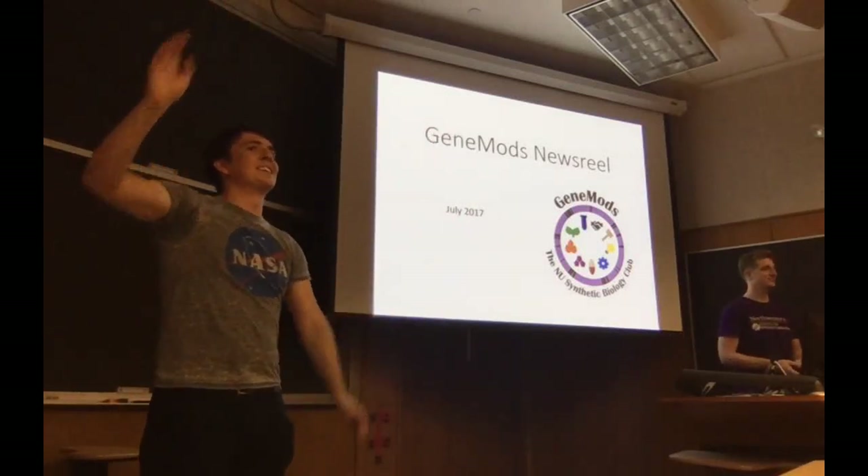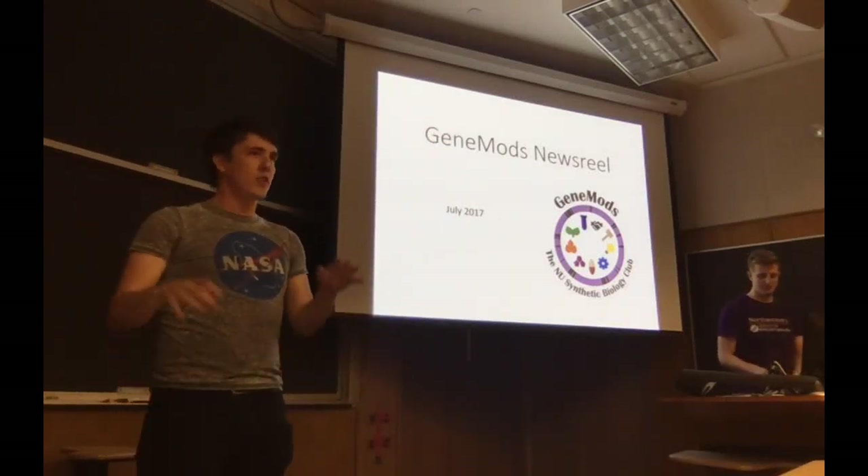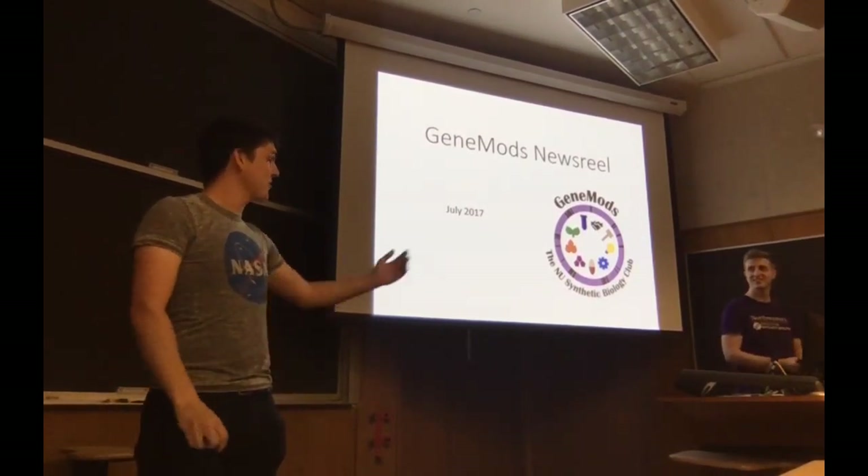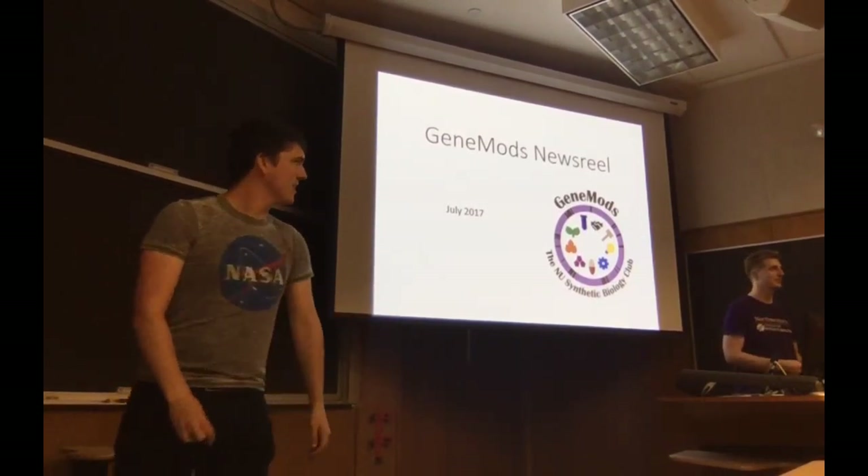All right, hi everybody. We're ready to get started. We're still figuring out the pizza situation, but in the meantime, Patrick's going to tell you all about some news. Let him take it away.